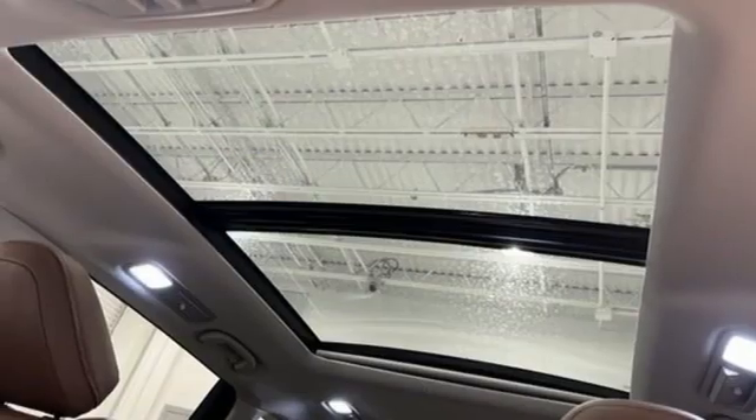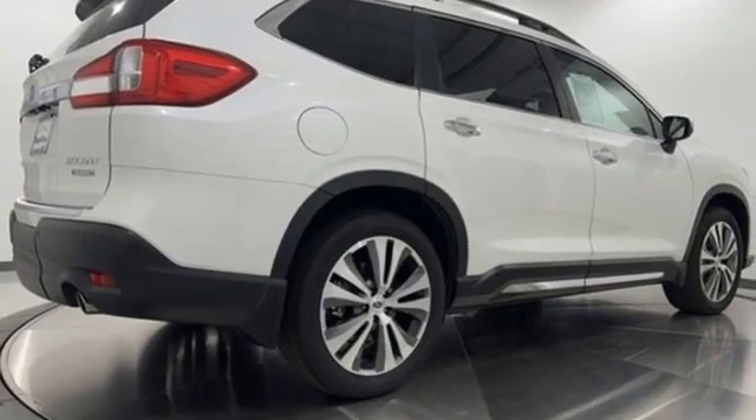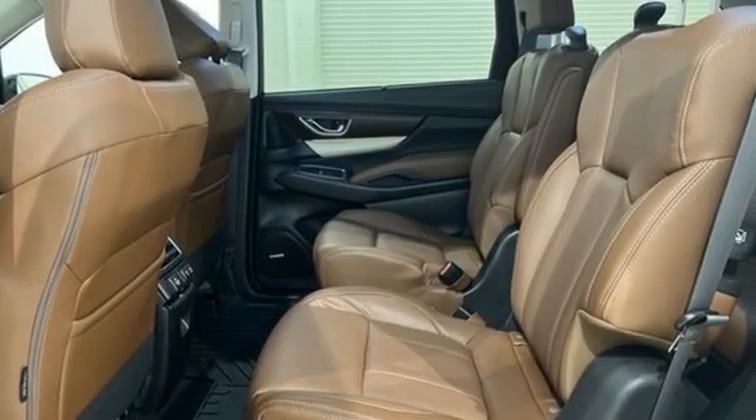Wi-fi hotspot, streaming audio, first and second row express open and closed sliding and tilting sunroof, doors and push button start proximity key, and autonomous cruise control.